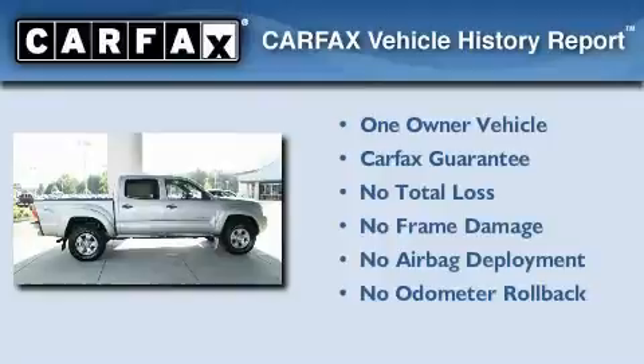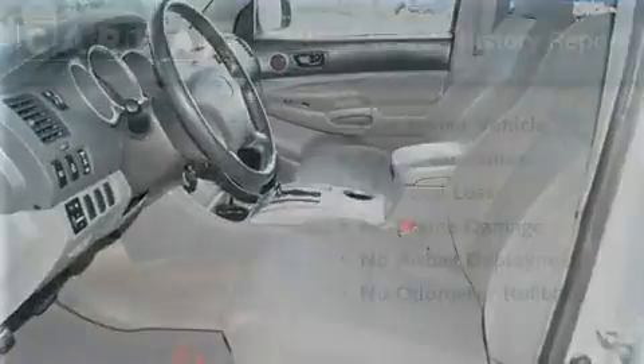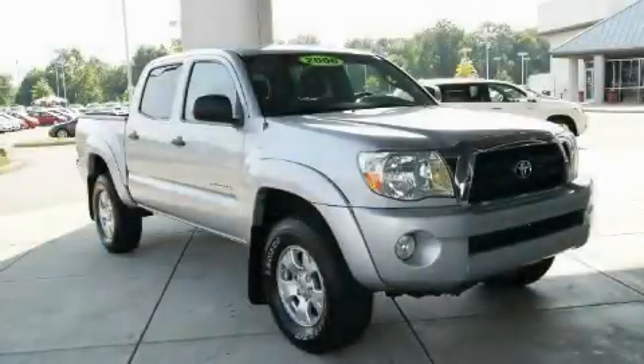This truck has had only one owner, and it qualifies for the Carfax Buy-Back Guarantee. Please call us today for more information on this great vehicle.